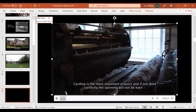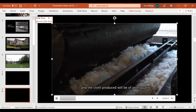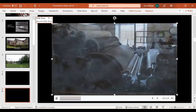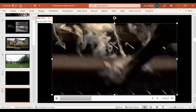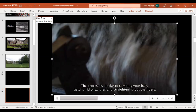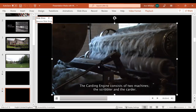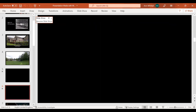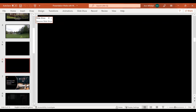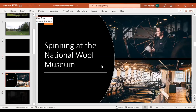Carding is the most important process and if not done correctly, the spinning will not be even and the cloth produced will be of poor quality. The carding engine was sometimes referred to as the temple of the mill. The process is similar to combing your hair — getting rid of tangles and straightening out the fibres. The carding engine consists of two machines: the scribbler and the carder. We'll move swiftly on to spinning.